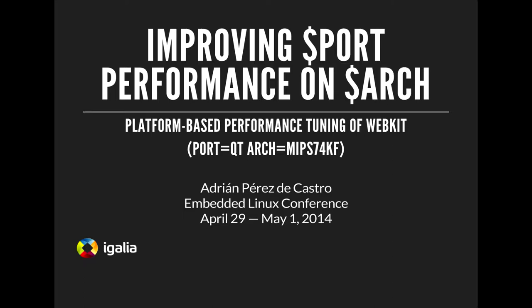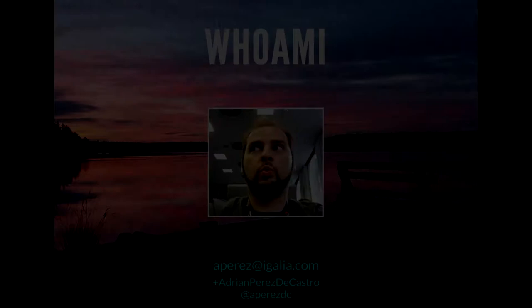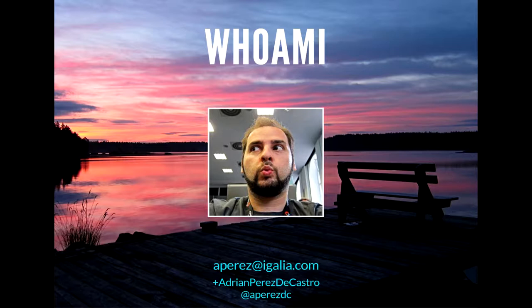Welcome — nice to have some people here after lunch, which is always a low point in conferences. I'm Adrian and I work for Egalia, which is a small to medium-sized free software boutique consultancy. We do very specialized work on request, and even if it's not said much on our website, we've been doing embedded work since 2004. Today I'm going to talk about a small project we did in collaboration with MIPS Technologies.